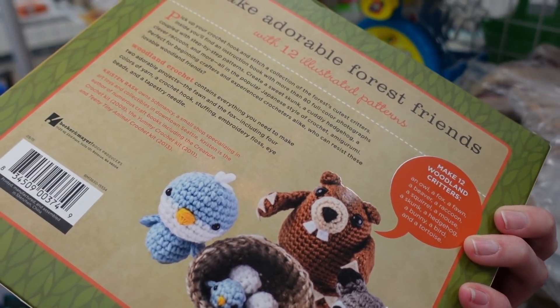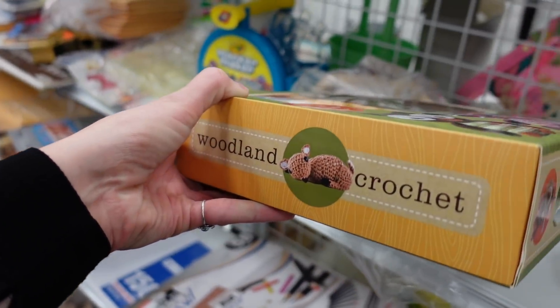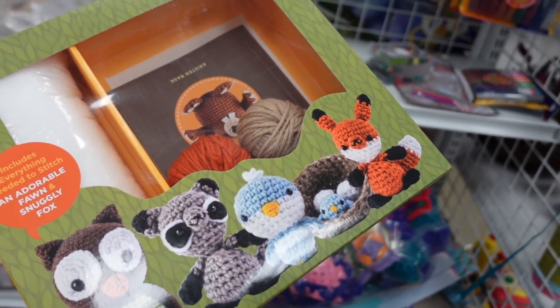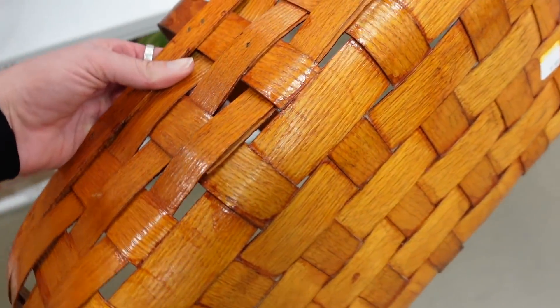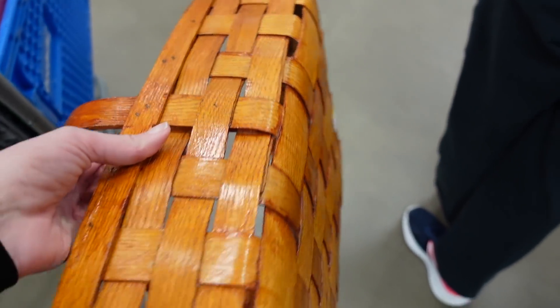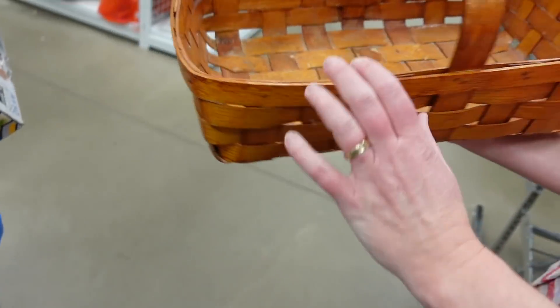This was cute and I considered grabbing it for Juliet, but I don't think she's at the age yet where she can crochet — although I would be really excited if she started crocheting. One of the ladies stuck this basket on the shelf as we were leaving and walking by. I kind of liked it — I like the lacquer look to it — so I did decide to grab this basket.